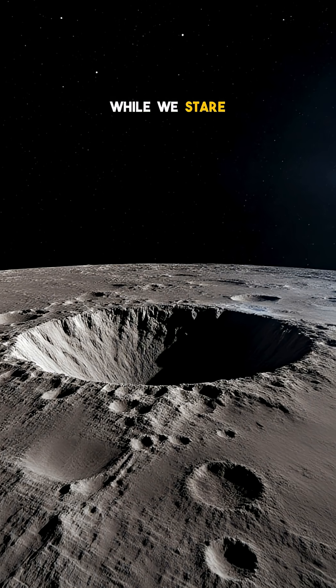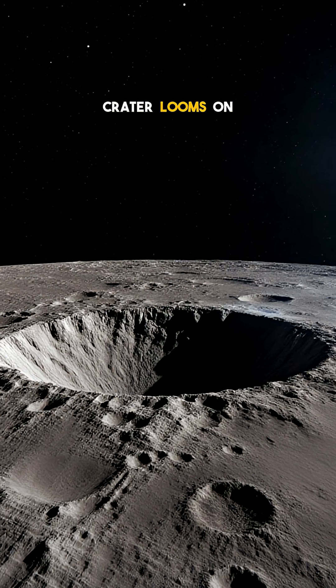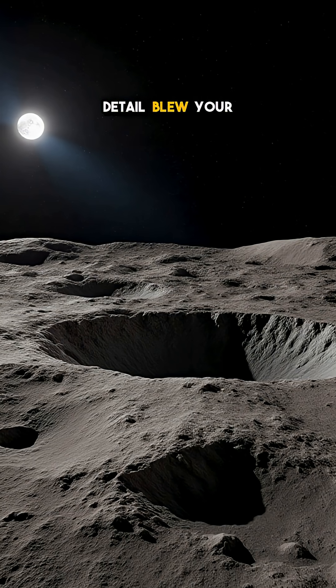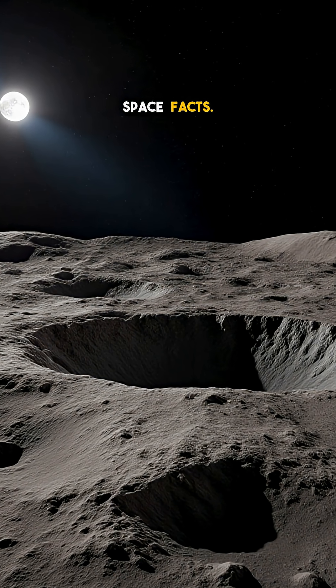So every night, while we stare at the familiar near side, a monstrous, silent crater looms on the hidden half, reminding us how violent the cosmos really is. Which detail blew your mind? Hit follow for more mind-blowing space facts. See you next time!